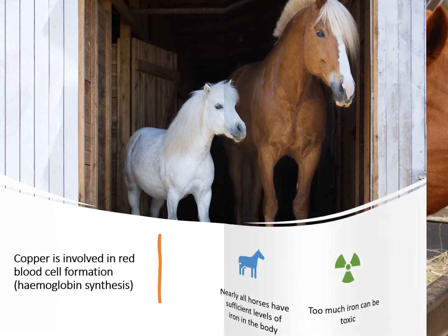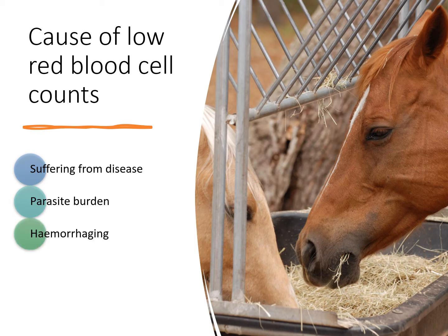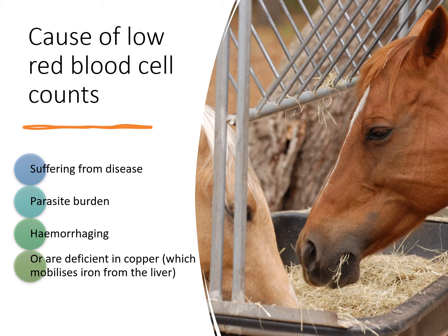Horses that are typically low in red blood cell counts are either suffering from some disease, parasite burden, or hemorrhaging — or they are actually deficient in copper, because copper is what is needed to mobilize the iron stores from the liver. If there is not enough copper in the diet, the iron stored in the liver cannot be released to form new red blood cells. Most times, a copper deficiency is the problem for a horse that is low in red blood cells and is not hemorrhaging, diseased, or carrying a heavy parasite load.